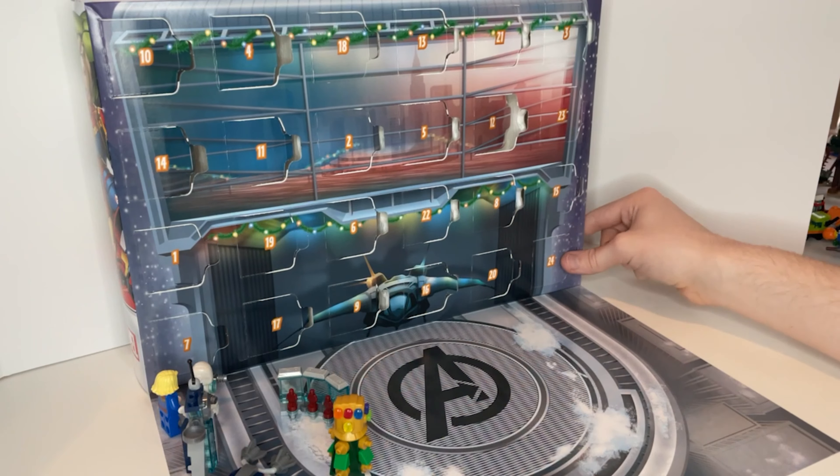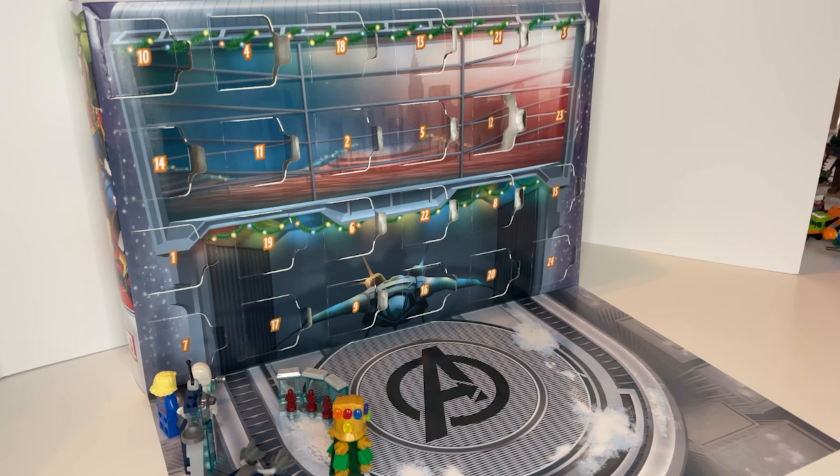That's the Avengers 2021 LEGO Calendar. There were a lot of good figures. I'm glad I got the Infinity Gauntlet because I didn't have one before, and they did a fantastic job with this one.